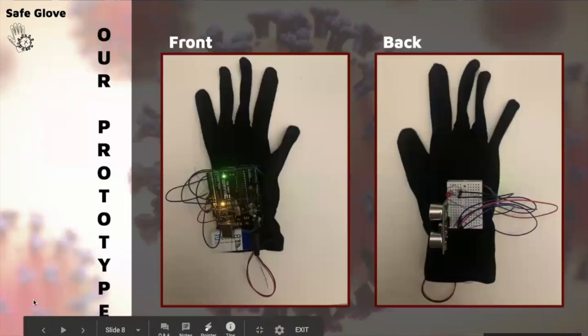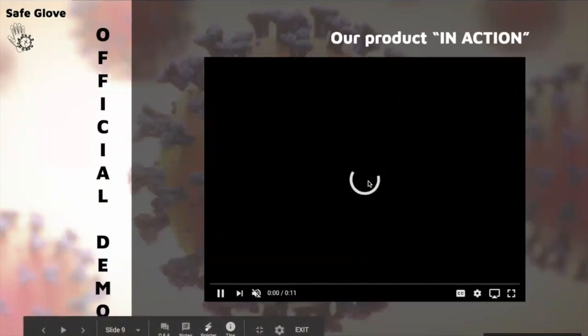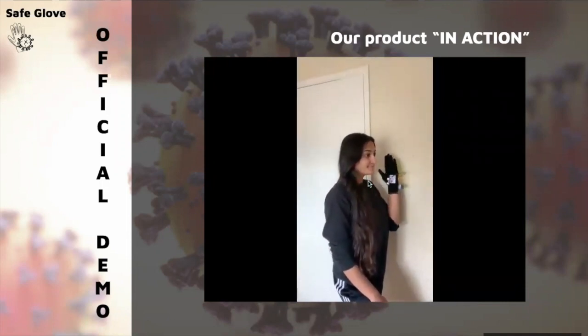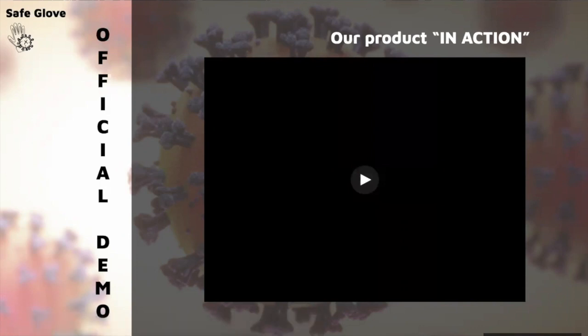This is our prototype where we attached the circuit board to the glove. This is our official demo after we completed all the testing and tried to see which layout would be the most efficient. As you can see in the video, Anjana is about to touch her face, and as she gets really close the LED lights up, which is a warning signal to the person wearing it that they should not touch their face and should put their hand down.